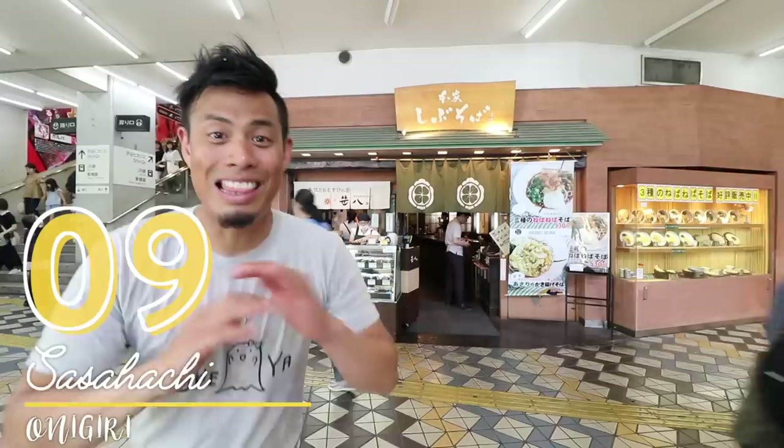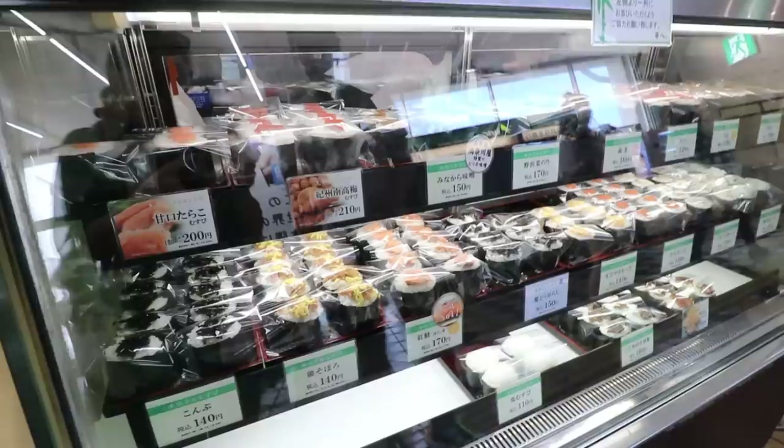Number 9: Onigiri from Sasahachi. This is Sasahachi, my favorite onigiri shop in all of Shibuya. They have the freshest onigiri in town. Sasahachi is an onigiri shop in Shibuya Station — it's connected to the soba shop. And here's a little local secret: if you ask, they'll let you eat onigiri with your soba inside.